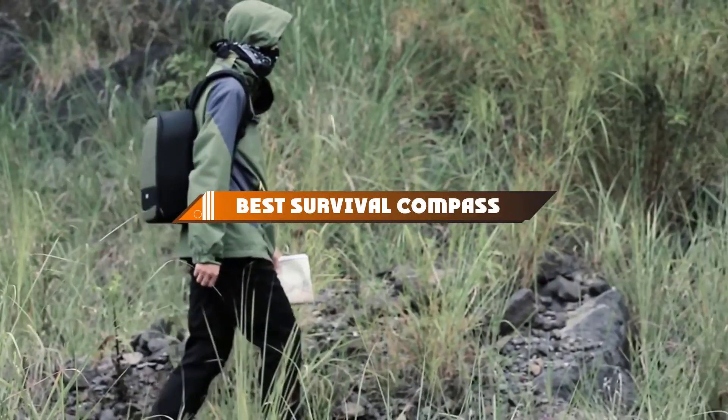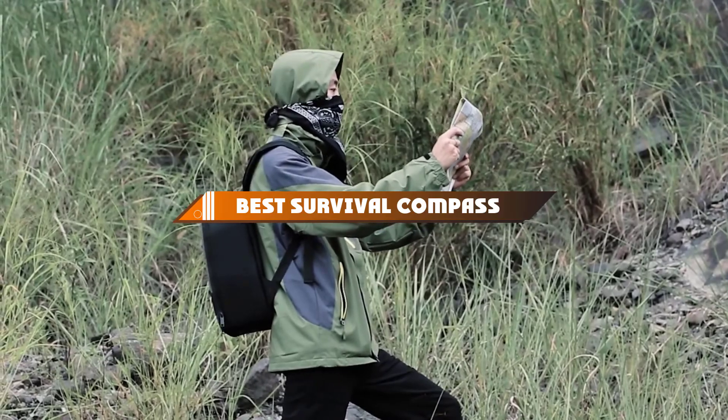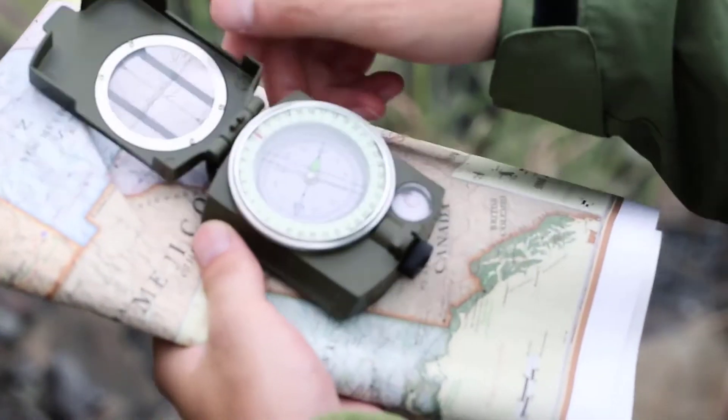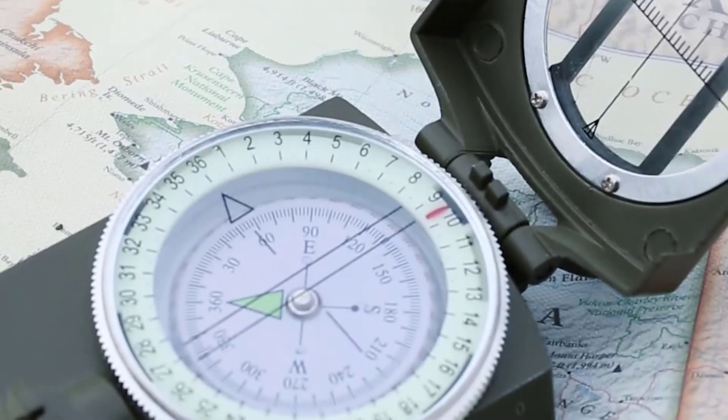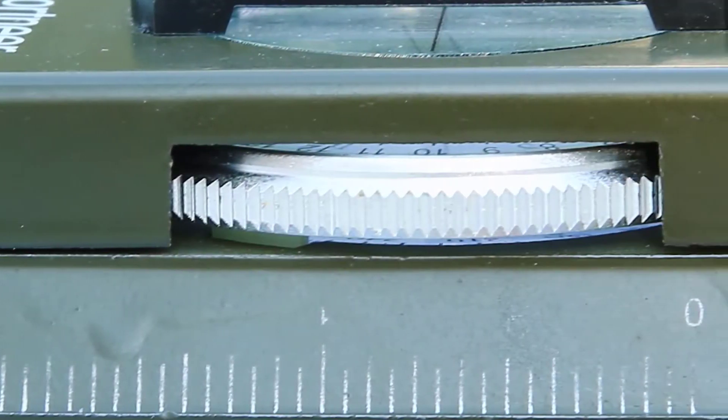Hello guys, in today's video we're going to present to you the top 10 best survival compasses available on the market today. We made this list based on our personal preference and sorted it based on their features, prices, quality, durability, and reputation of the manufacturers.